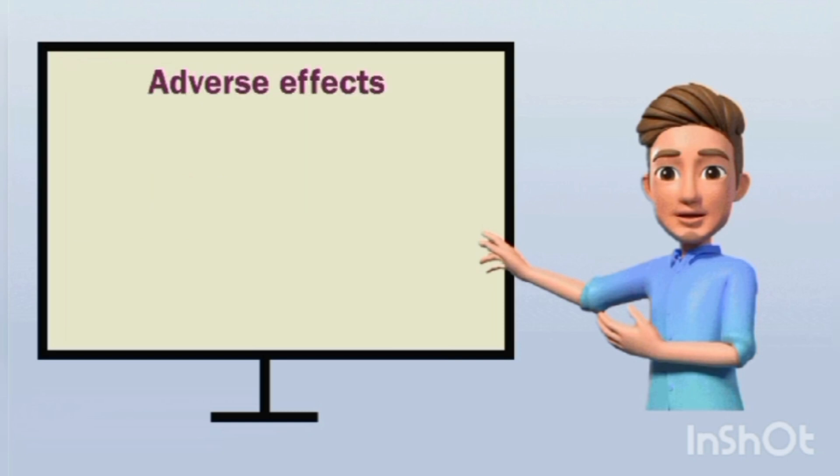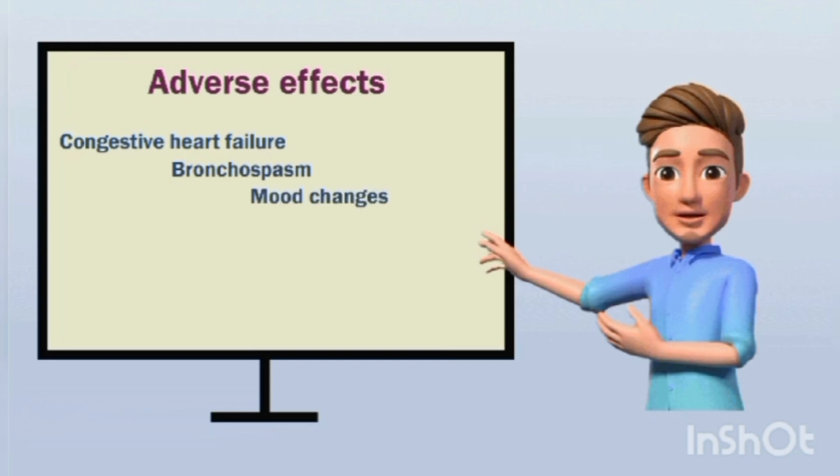The important adverse effects are mainly bradycardia, dizziness, fatigue, diarrhea, and nausea. This drug can also increase the risk of heart block as well as congestive heart failure. Some bronchospasm can be observed at high doses, and insomnia (lack of sleep) may also occur.